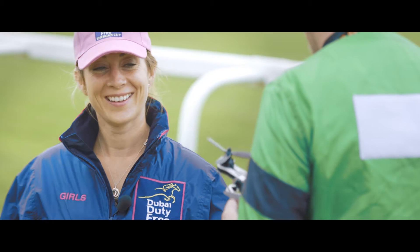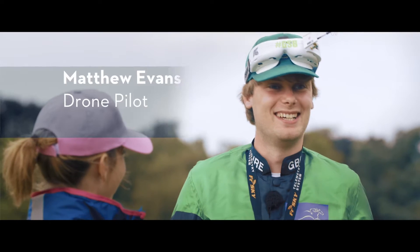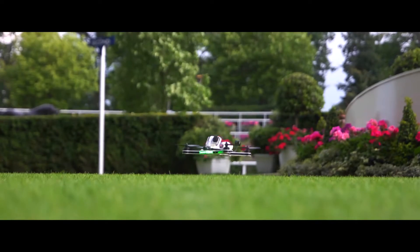Hello, I'm Hayley Turner. I'm riding this year in the Dubai Duty Free Shergar Cup. I'm Matthew Evans. I'm a drone racing pilot.